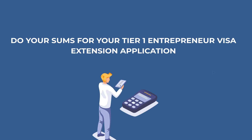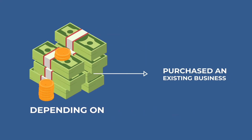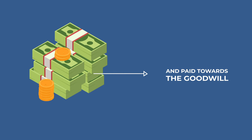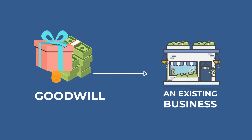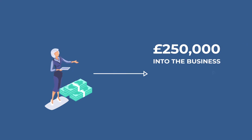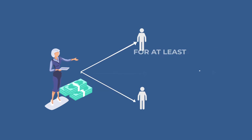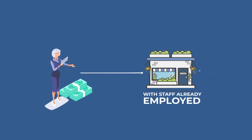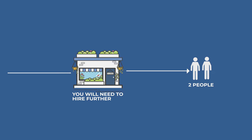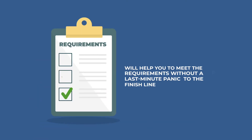Tip number three: do your sums for your Tier 1 entrepreneur visa extension application. The amount that needs to be invested can vary depending on whether you have purchased an existing business and paid towards the goodwill — the cost of taking on a business that already holds value. For example, if you pay £50,000 for a business, you are likely to need to invest £250,000 instead of £200,000. You also need to employ two additional workers for at least 30 hours per week. If you have purchased an existing business with staff already employed, you will need to hire a further two people in addition to those currently working for the company. These examples show why doing your sums early will help you meet the requirements without a last-minute panic.